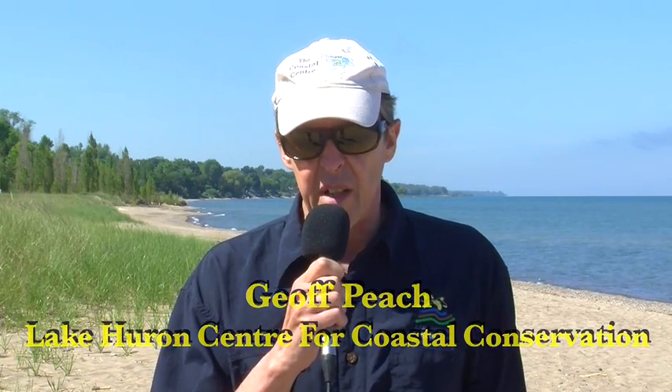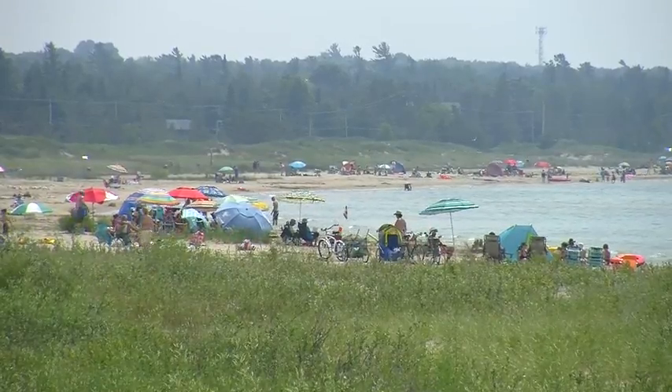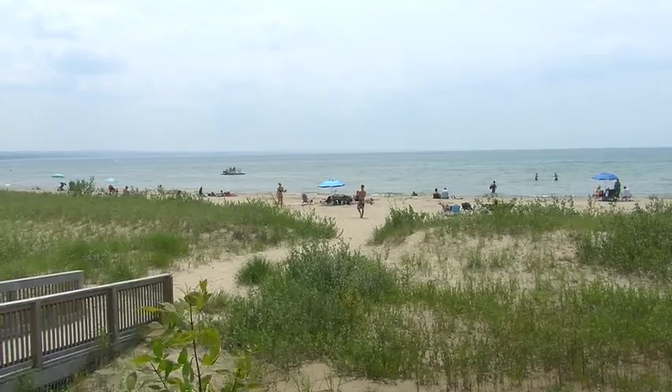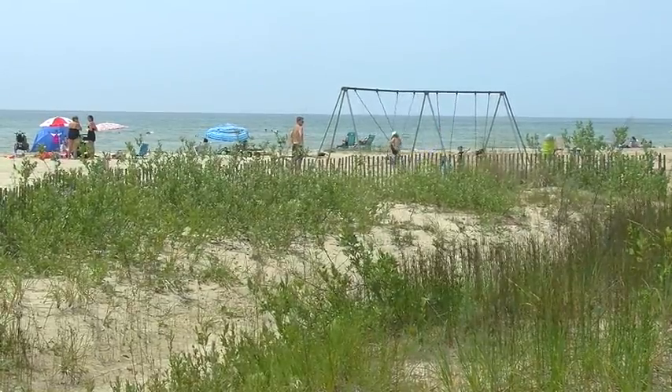Some of our beaches are starting to show signs of degradation, and we want to try and prevent that. It's important for people to understand how beaches operate, how they function. The more they understand about that, the more we're going to be able to protect these features and to provide them for future generations.